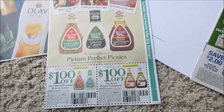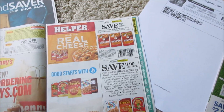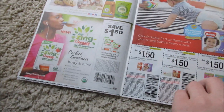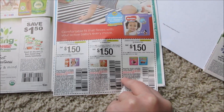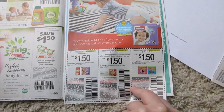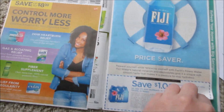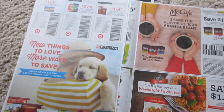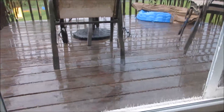Now we got the Smart Source. We got Ken's Dressing, which sometimes you can find some good deals with those $1 off coupons. Denny's, Hamburger Helper, Cereal, Zing — whatever those are. Diapers. Looks like baby wipes — $1.50 off baby wipes. It's a buy one, get one thing. Most of you guys get the same inserts; I just like to show you guys what I get. And it is raining outside right now.